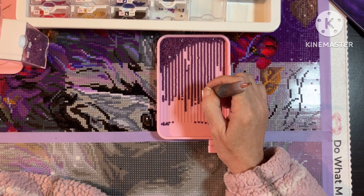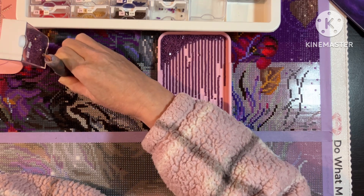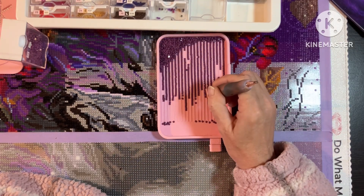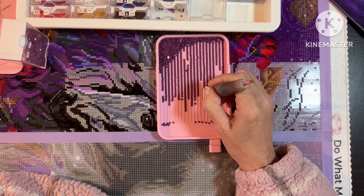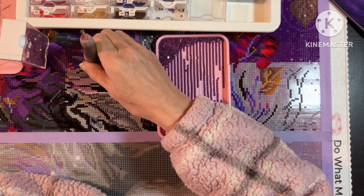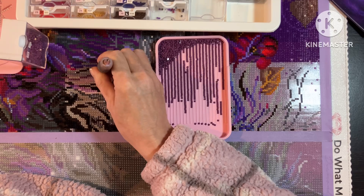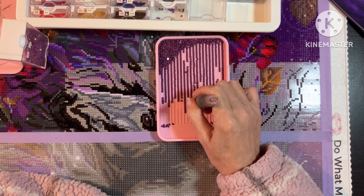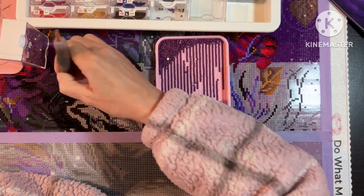I woke up really early, dozed off for about 20 minutes, then woke up again — I think I was up about six. Lee is still snoozing, bless her. I thought, you know what, let's get the video done, and it gives me an excuse to do some diamond painting!